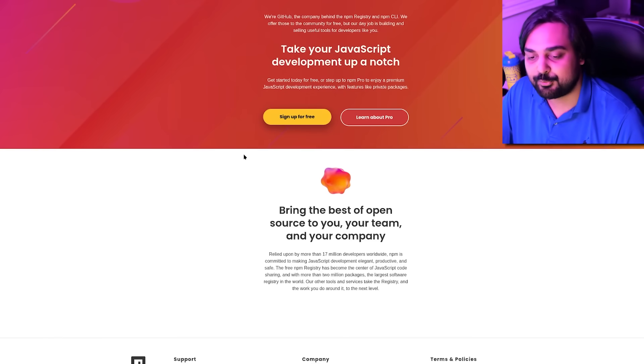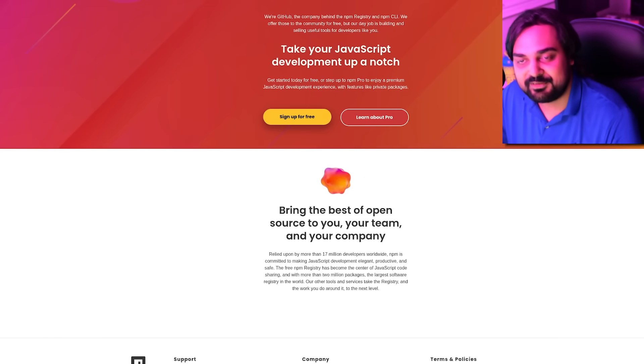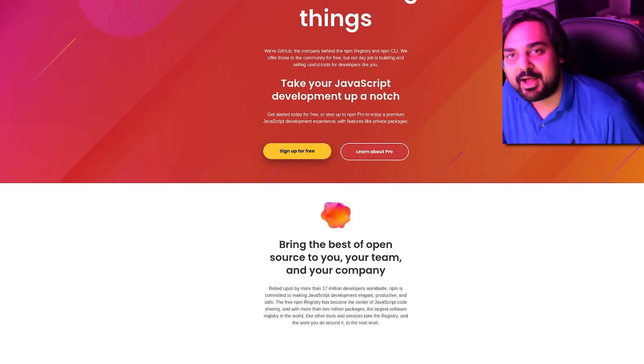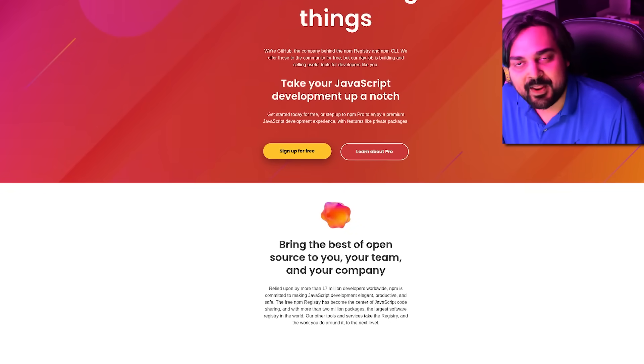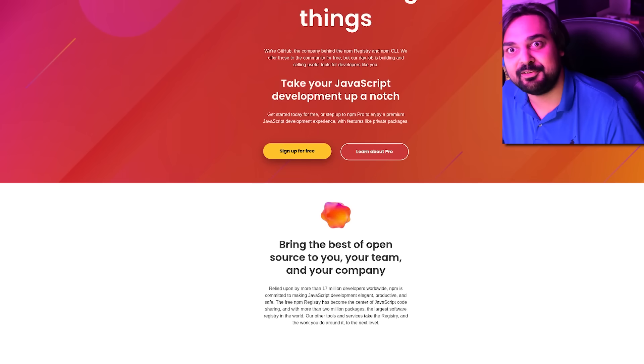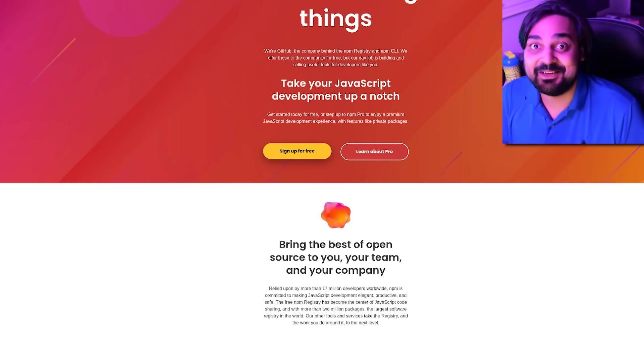This is NPM, which for anybody that doesn't know what NPM is, NPM is the largest software repository in the world. For the JavaScript fellas, this is where you go to get access to a whole bunch of packages that saves you time and whatnot. Now what if a lot of those packages, some of the most popular ones, consisted of malware that was out there to drain your money and steal your personal information?